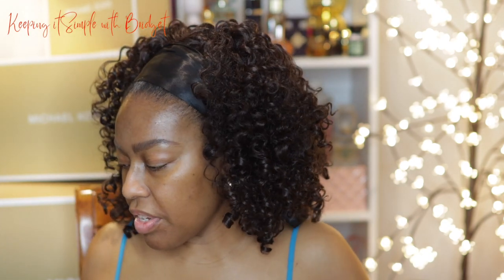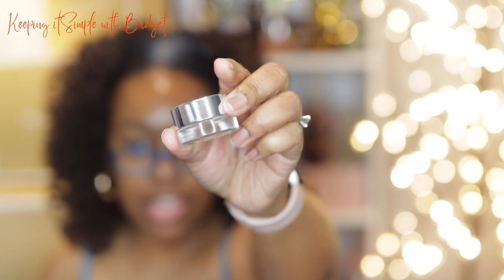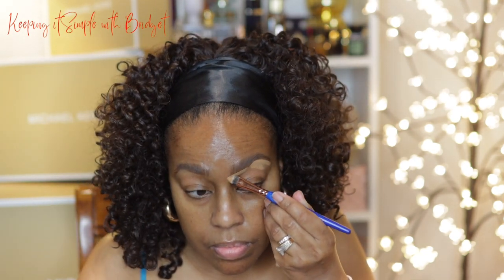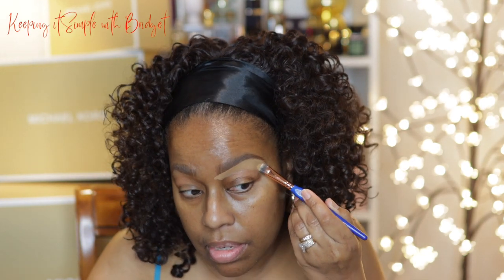It does look kind of messy but I'm going to clean it up with a concealer. The concealer I'm going to use is the Glossier Stretch Balm Concealer. It is kind of light but I'll have everything listed below. I'm going to go ahead and carve my brows out — so far it seems to be really creamy and easy to apply. I got one eye done, I'm going to go ahead and do the other.